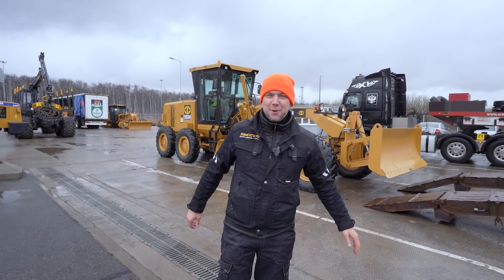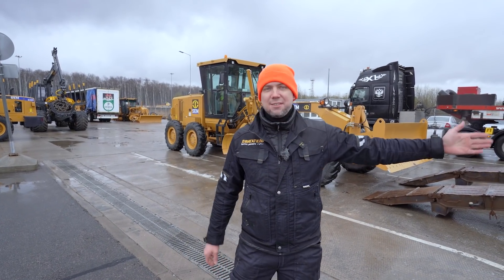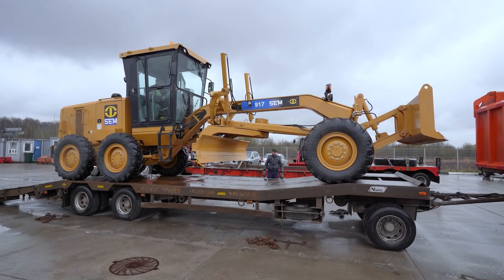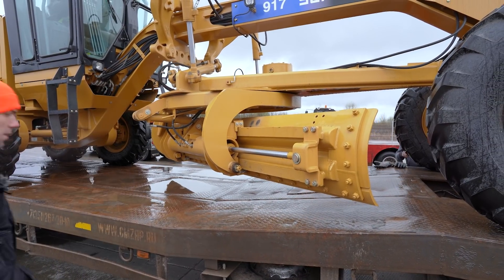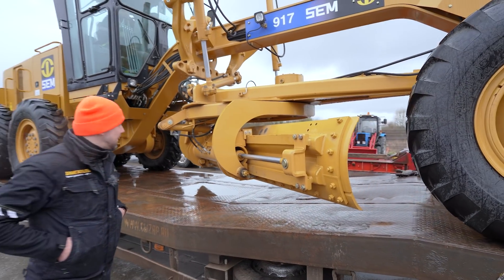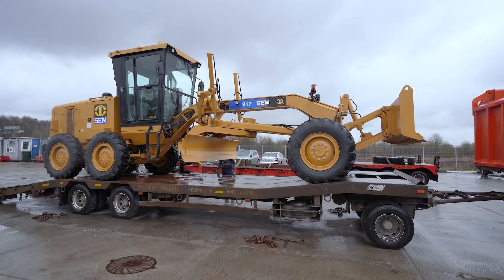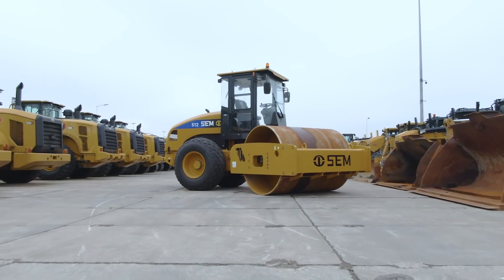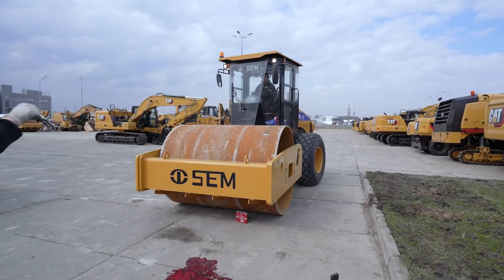Друзья, этот грейдер настолько пользуется популярностью, что нам дали считанные часы для обзора — и сейчас он уже уезжает к своему заказчику, потому что продан. На личном примере я показал, что машина становится полностью габаритной. Это была первая машина компании SEM. В следующем выпуске расскажем про полноприводный грунтовый каток SEM 512 — уже слышно, как земля под ногами подрагивает от вибрации. На сегодня всё, до новых встреч!